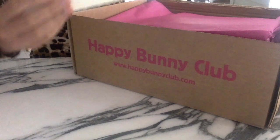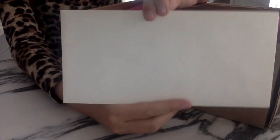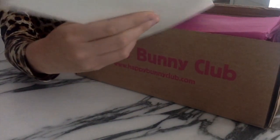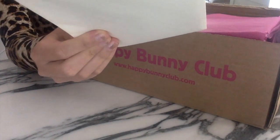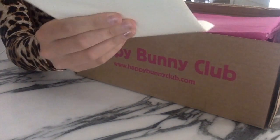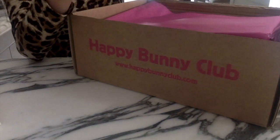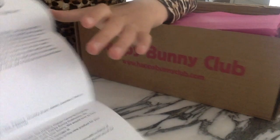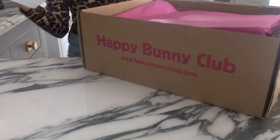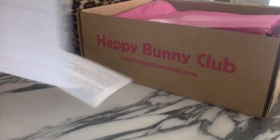Okay, so first there's this cute little envelope — it's really cute. I'm trying not to rip it, it's so adorable. I just love these envelopes that they send with it. In here, like always, is the Happy Bunny Club guide to a perfect unboxing. I have a bunch of these.